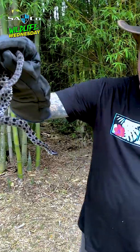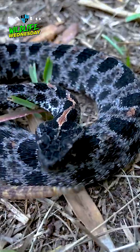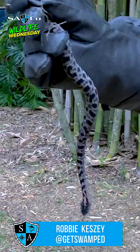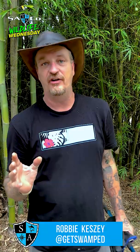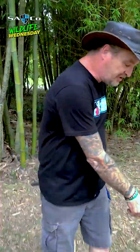This is a pygmy rattlesnake found right here in Florida. Welcome to Wildlife Wednesday here at SA Company. I live in Florida — we have six different venomous snake species right here in the state. I'm going to teach you a little bit about one of them today: it's called the pygmy rattlesnake. I'm actually standing right here talking to you with a pygmy rattlesnake right by my foot.